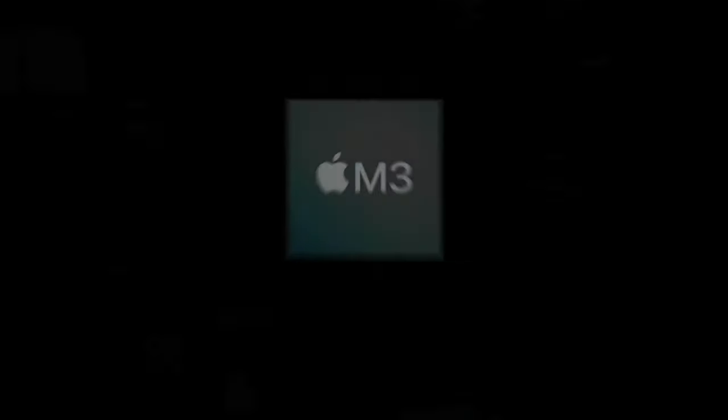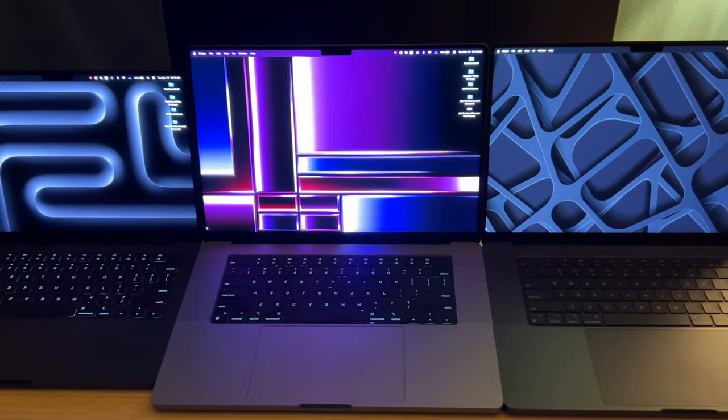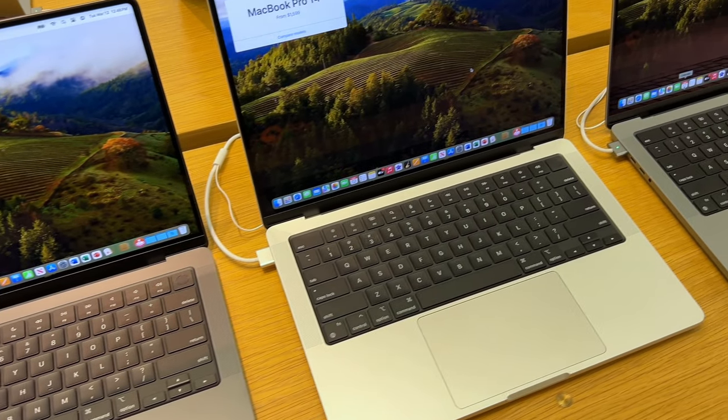We have a lot to unpack today. Sitting in front of me are the three best Macs that I purchased out of nine over the past year. Most of us only have the budget for one of these machines, so picking the right one is really important. By the end of this video, you will know exactly which Mac to buy.